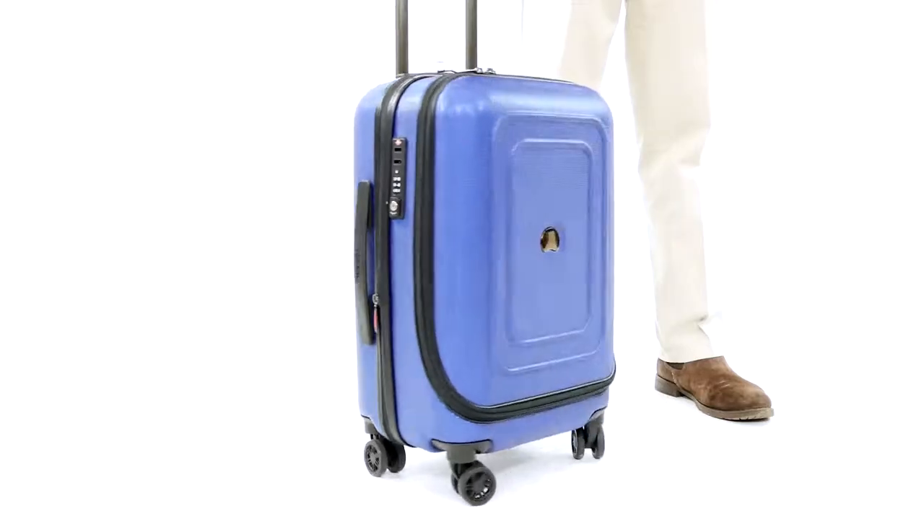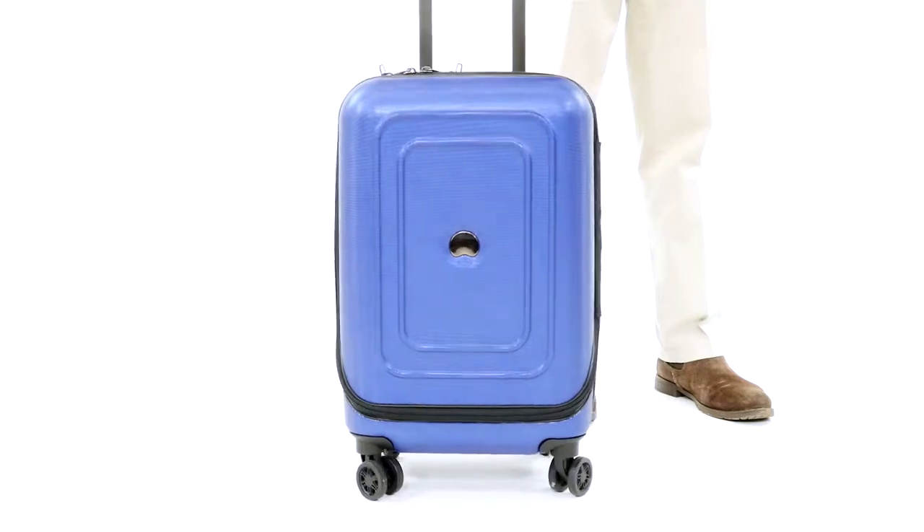Hi, my name is Robert and this is the Delcy Cruise Expandable Hard Side Spinner. Take off on your next journey in style.